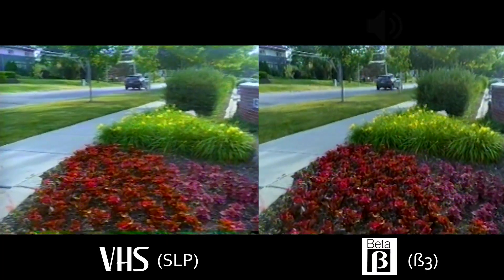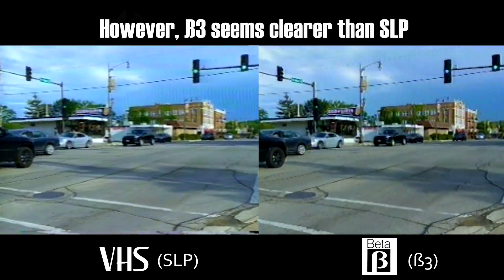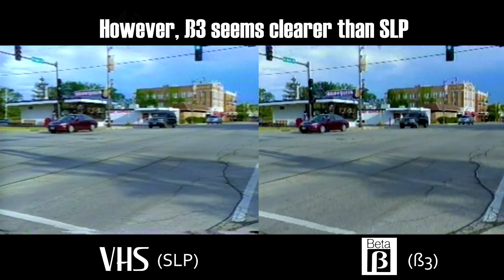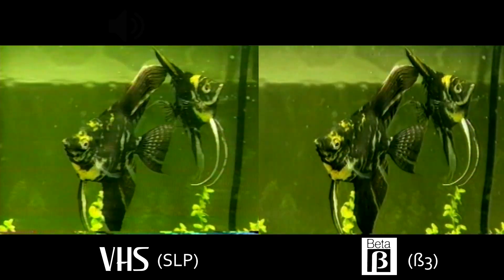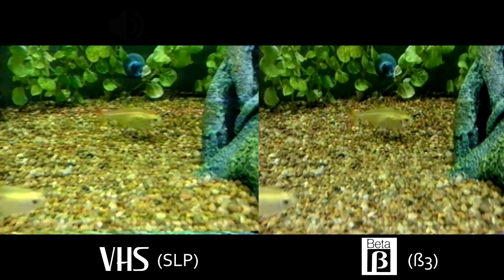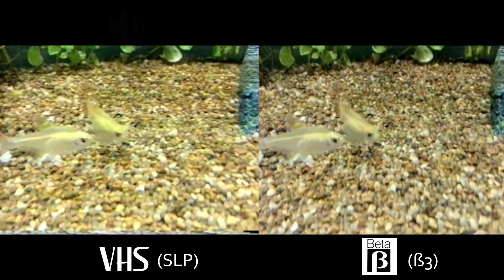So to conclude, beta 2 looks pretty close to VHS SP, which makes sense, as beta 2 is in reality equivalent to VHS LP. Remember, beta 1 was sharper than VHS SP, but as beta 2 was the technical companion of VHS LP, the quality got pretty similar. And again, beta 1 — the technical companion of VHS SP — was disabled on the vast majority of beta decks.